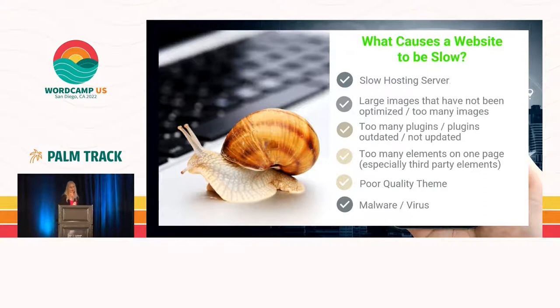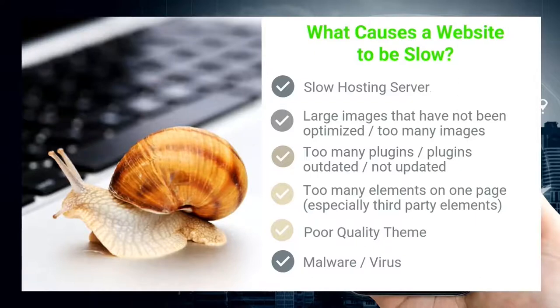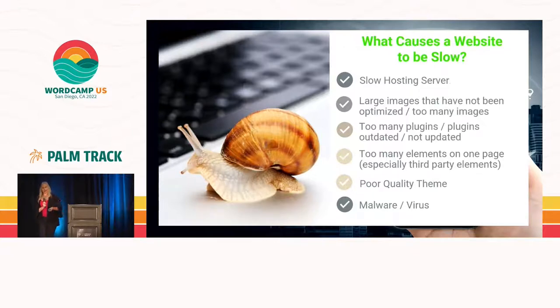What causes a website to be slow? First of all, and most important, is a slow hosting server. It is very important that you do not go with cheap hosting — make sure you visit our vendors in the vendor hall. A lot of times I see large images that have not been optimized. Always make sure when you upload images that they are optimized; print-sized DPI images will not make for a fast loading website. I also see too many plugins — people are very plugin happy — and when you have 30 or 40 plugins working in the back of your website, that can make for a very slow website as well.